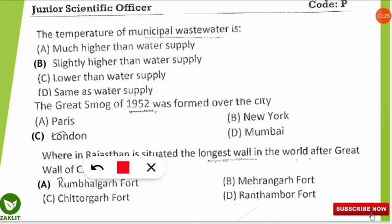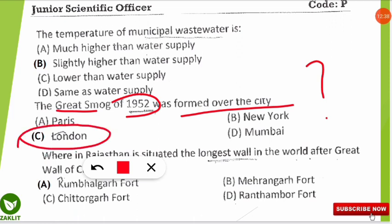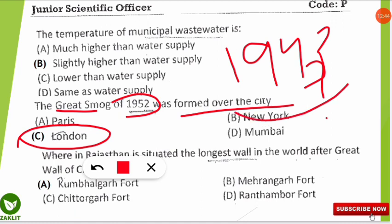The next question from the smog section asks: the Great Smog of 1952 was formed over which city? The correct answer is London. You should also know that the Los Angeles smog was formed in Los Angeles in 1943. Both London smog and Los Angeles smog are frequently asked topics — a link will be provided in the description for more detail.